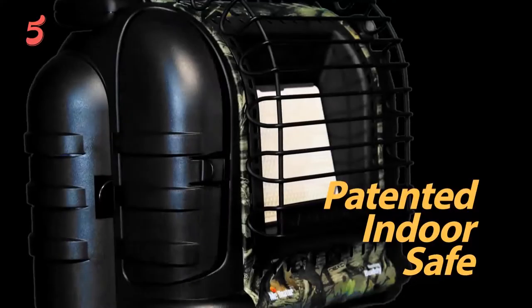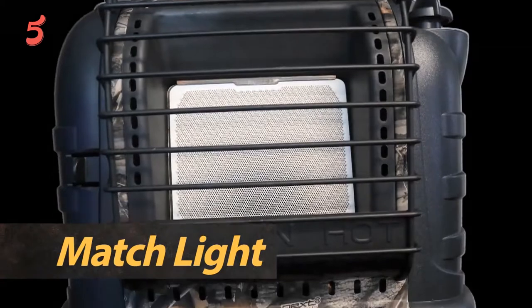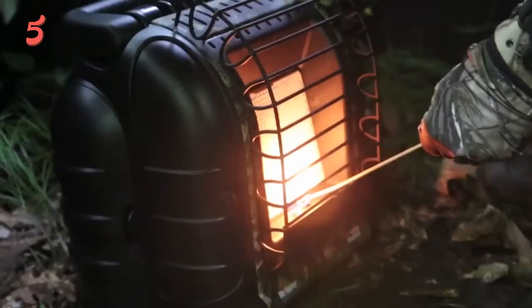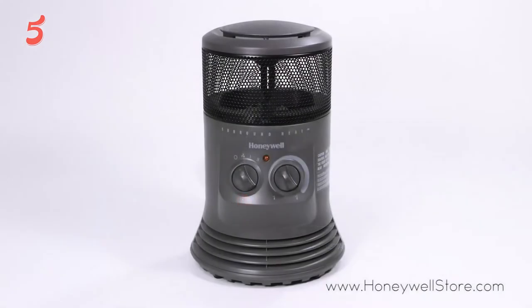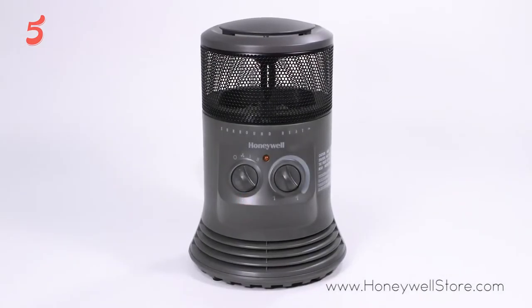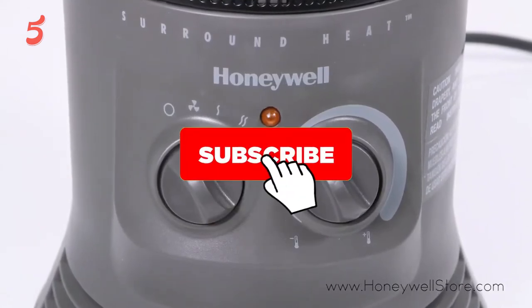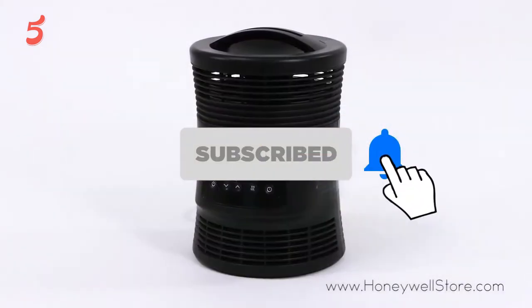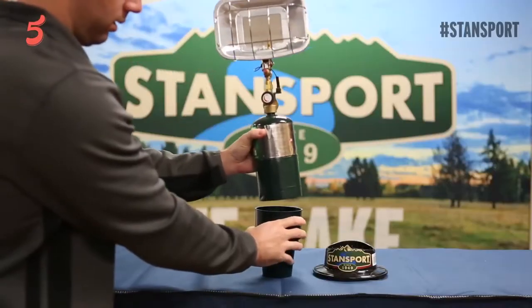Hi, welcome to the Five Best Review. Here we bring the best brands for you after research, so that you can make a smart purchasing decision. Today we present the five best portable heaters for camping to buy in 2021. Before diving into today's product list, don't forget to hit the subscription button to stay updated. Links have been added in the description box.